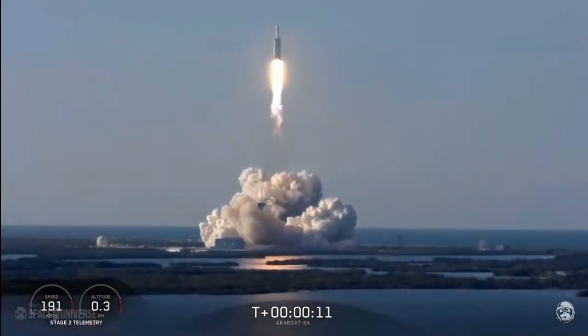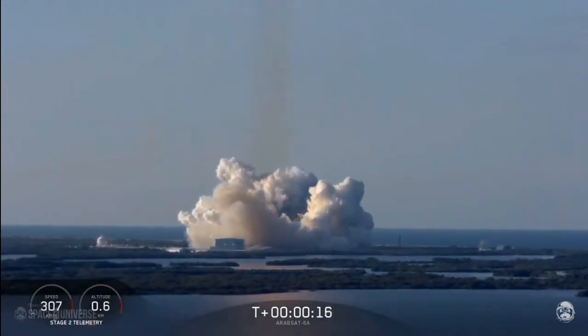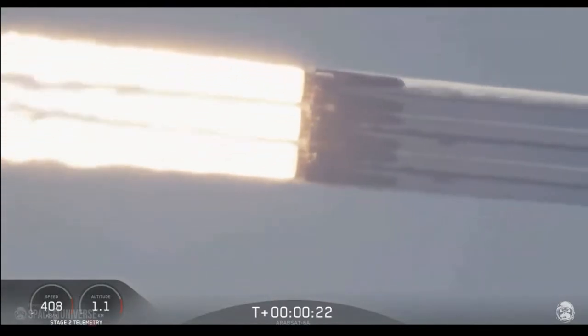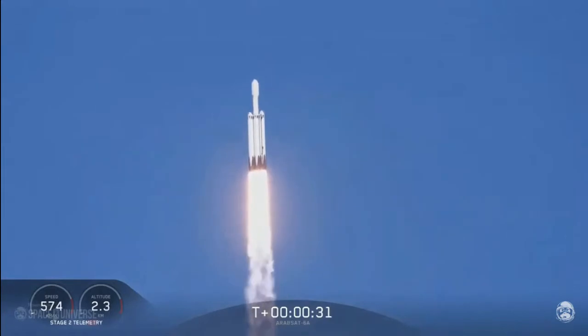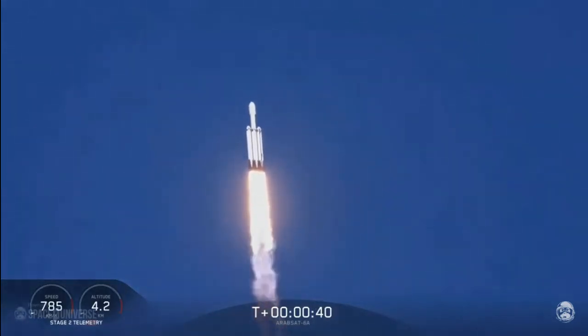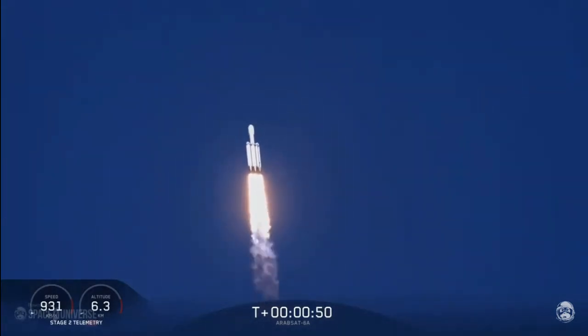Vehicle is in ascent. Center core at deep throttle. T plus 33 seconds into flight, under the power of 5.1 million pounds of thrust, Falcon Heavy is headed to space. We're throttling down at T plus 40 seconds to prepare for maximum dynamic pressure. Power and telemetry are nominal.